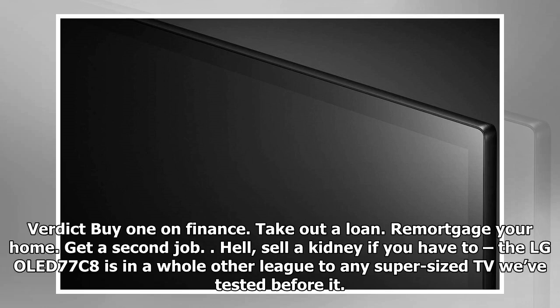Verdict: Buy one on finance, take out a loan, remortgage your home, get a second job — the LG OLED 77C8 is in a whole other league to any supersize TV tested before it.